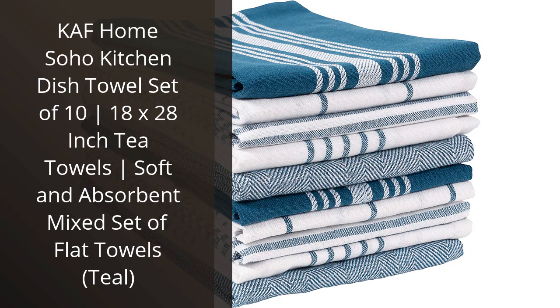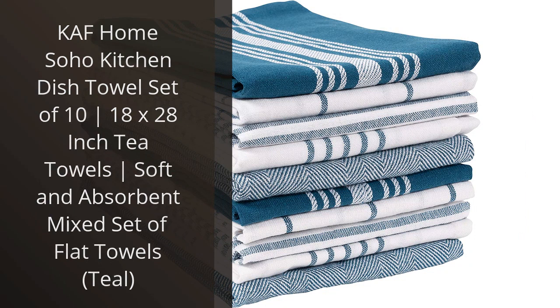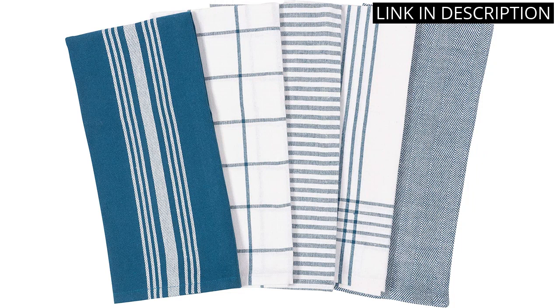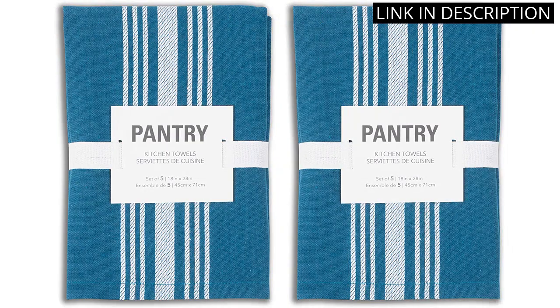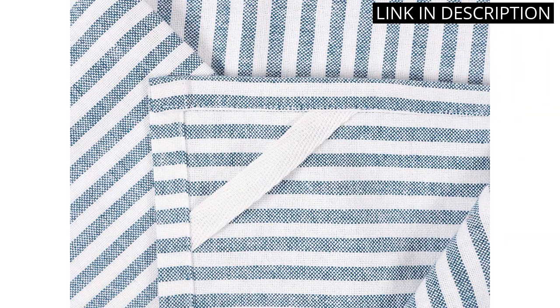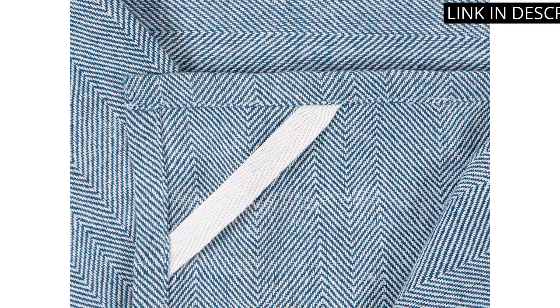I recently purchased the CAF Home Soho Kitchen Dish Towels Set of 10 and I am loving them. The tea towels are 18x28 inches and come in a variety of colors, but I chose the beautiful teal set. The towels are soft and absorbent, making clean up a breeze. The mixed set of flat towels is perfect for all of my kitchen needs. They hold up well in the wash and have maintained their color and texture. Overall, I highly recommend this set for anyone in need of new kitchen towels.